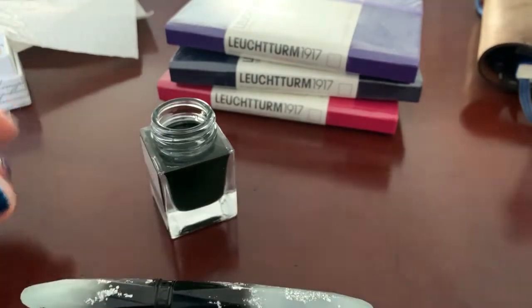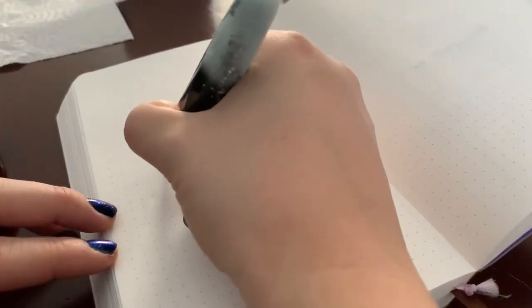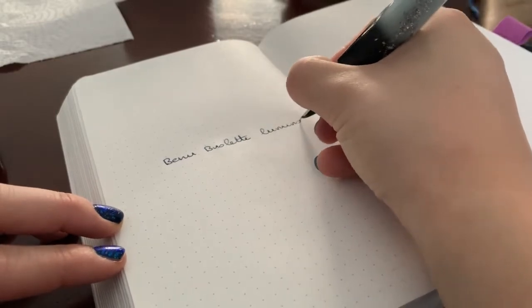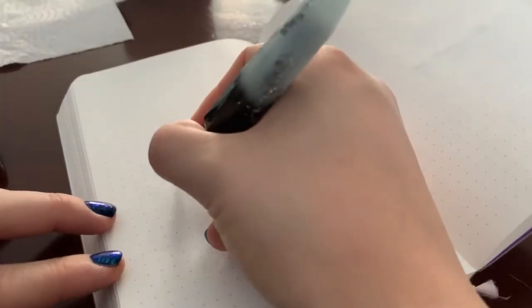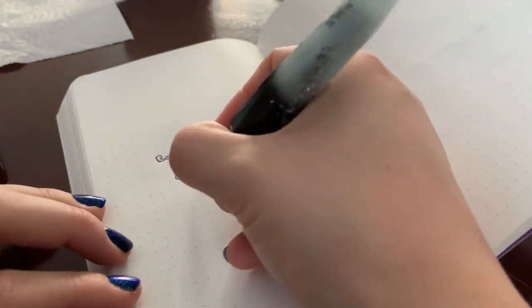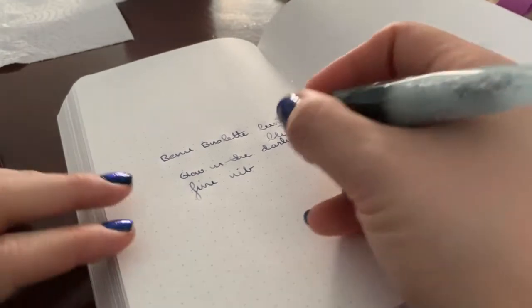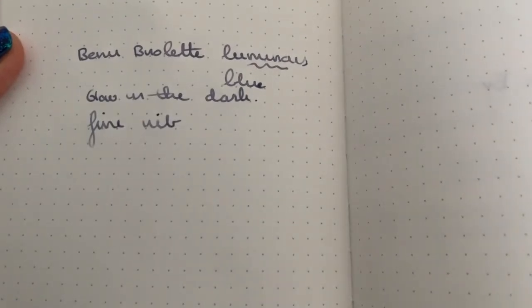Gorgeous pen, nicely faceted. Ready for the writing sample. This is the Benu Briolette Luminous Blue. The 'luminous' refers to the fact that this is a glow-in-the-dark pen. It is a Schmidt nib — this is supposedly a fine nib, but let's be honest, that does not look like a fine. That looks like full-on medium nib goodness. I don't mind, but this is definitely not a fine nib.